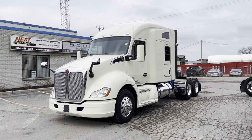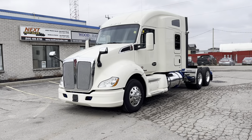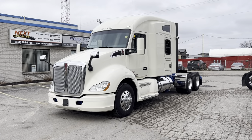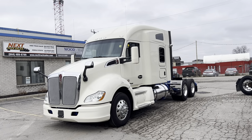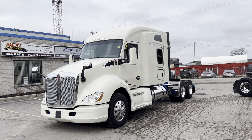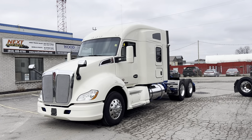Good morning everyone, this is Rob with NexTruck Sales. I want to take this opportunity to introduce you to our 2017 Kenworth T680. This particular model features a PACCAR MX-13 engine with a 13-speed manual, disc brakes, collision mitigation, and a single bed.